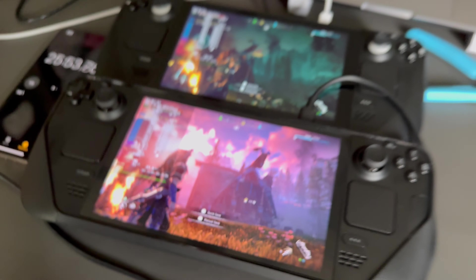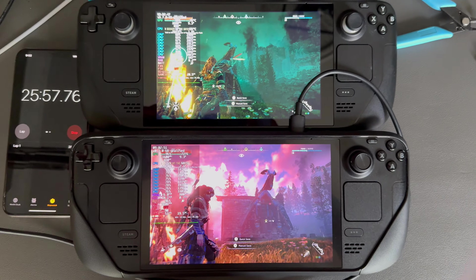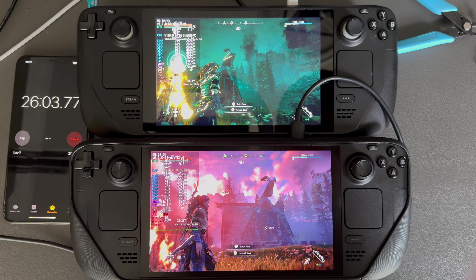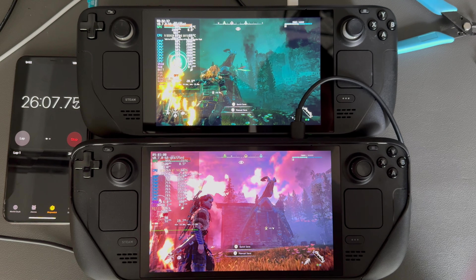Both Steam Decks are propped up slightly, mainly because the OLED is propped up with the cable plugged in on top of the LCD one. To match that, I went ahead and propped up the LCD one slightly to mimic the OLED. The Steam Deck OLED is rocking the JSox cover, but I have not seen any temperature fluctuations between it on or off — and if there are any, it's probably marginal at best.